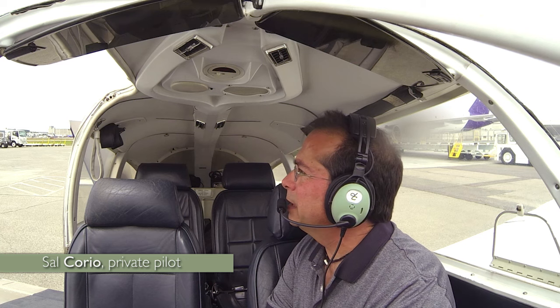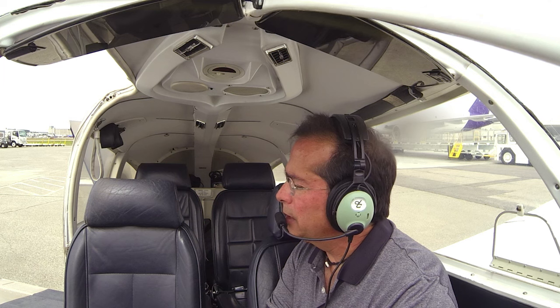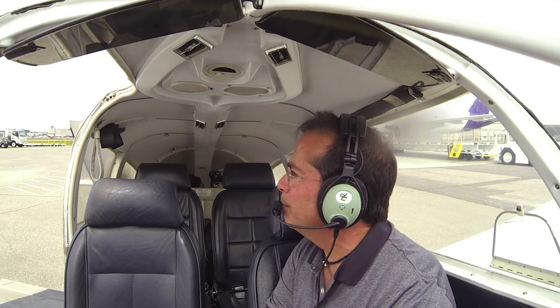It's a very comfortable headset to wear over a long period of time. A lot of the flights I do are longer flights back and forth to Florida. And after flying five, six, seven hours in the airplane, it's nice to have something that's very comfortable on your head. This David Clark is by far one of the most comfortable headsets I've ever worn.